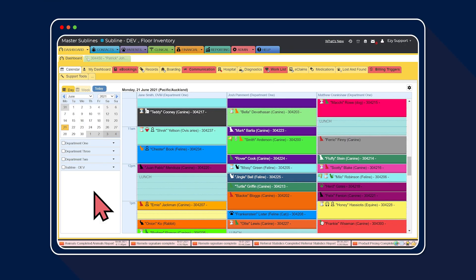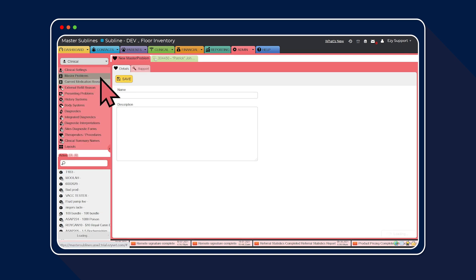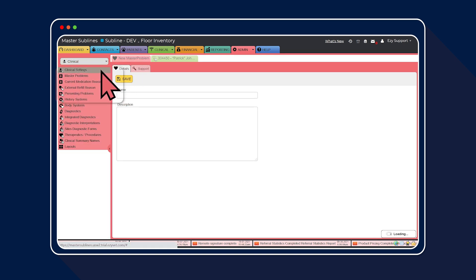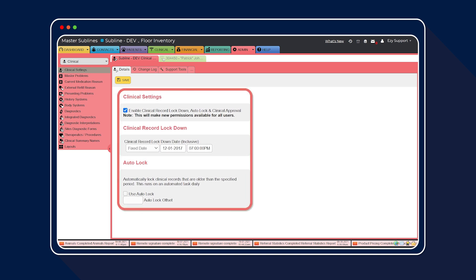Once support has enabled these settings, as an EasyVet super user, head over to the admin tab, select clinical from the drop-down menu, then select clinical settings. Check that the new settings now appear. And that's the end of step one.